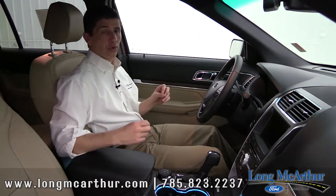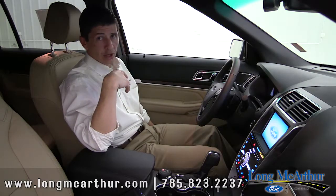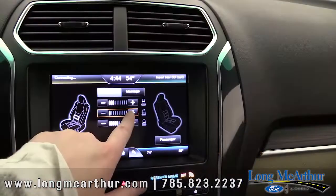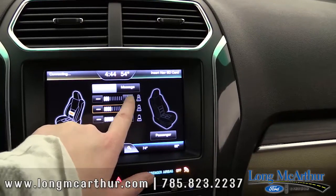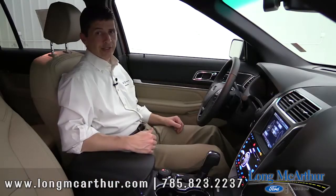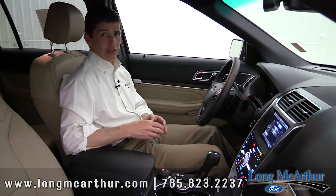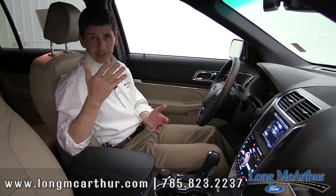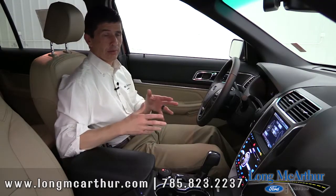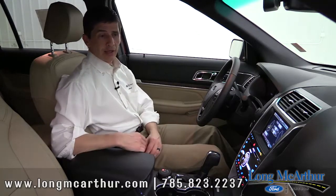Something most people love about the 301A Package is the multi-contoured seats. When you hit the lumbar button it comes up on screen, allowing you to adjust the lumbar in three different positions and activate a massage feature for both the seat back and the seat cushion — great for long trips. Those are all the features in the 301A Package. Note that the BLIS system and the inflatable rear seat belts are also available as standalone options if you don't want the full package.